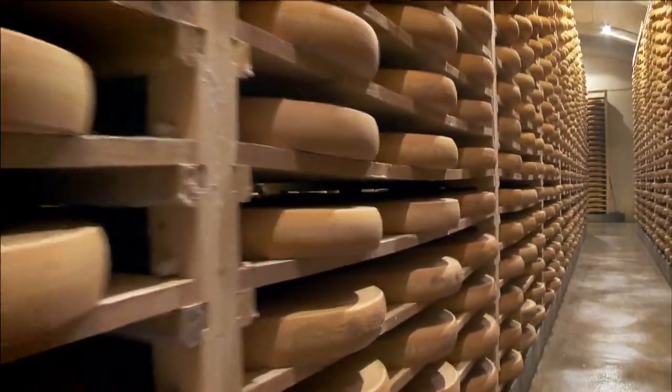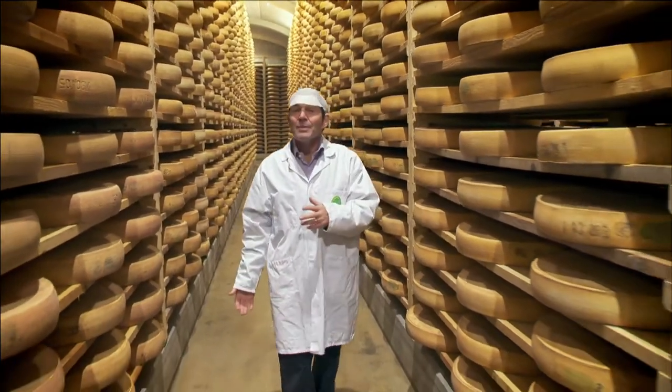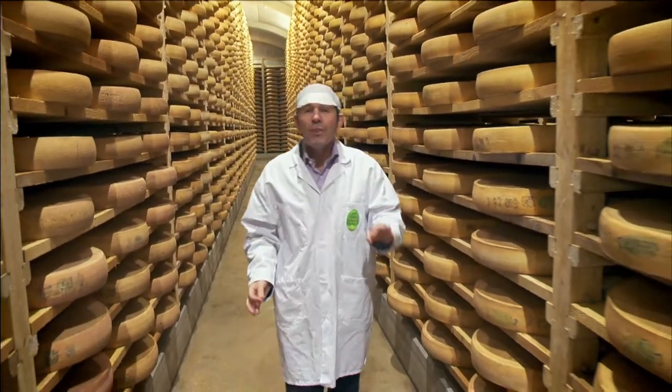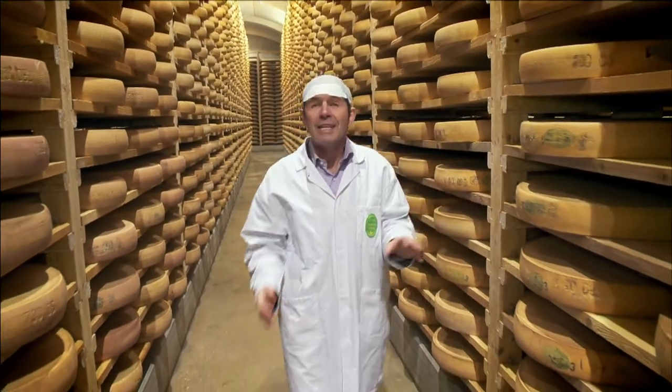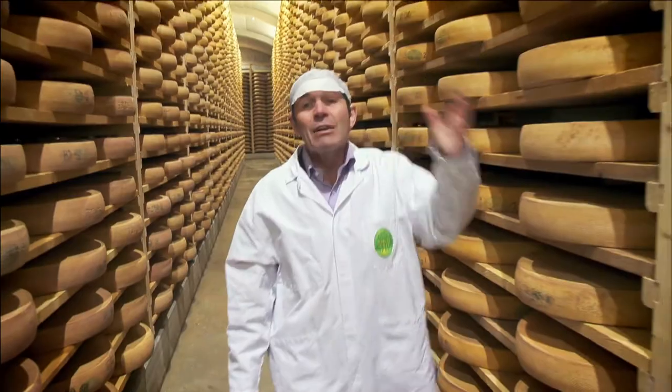This is the wonderful cheese cellar of Marcel Petit Fromagerie in the Franche-Comté. Here, there are 100,000 Comté cheeses maturing. And tomorrow, we are going to learn a lot more about this incredible place.